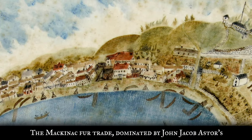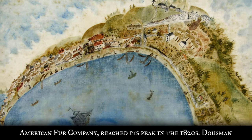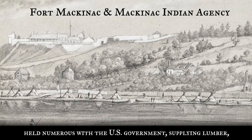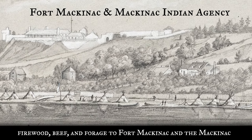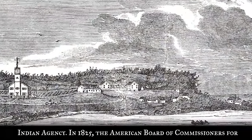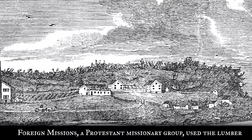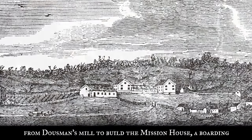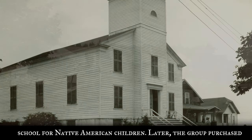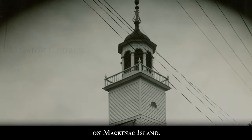The Mackinac fur trade, dominated by John Jacob Astor's American Fur Company, reached its peak in the 1820s. Dousman held numerous contracts with the U.S. government, supplying lumber, firewood, beef, and forage to Fort Mackinac and the Mackinac Indian Agency. In 1825, the American Board of Commissioners for Foreign Missions, a Protestant missionary group, used lumber from Dousman's Mill to build the Mission House, a boarding school for Native American children. Later, the group purchased materials to build Mission Church, the first Protestant church on Mackinac Island.